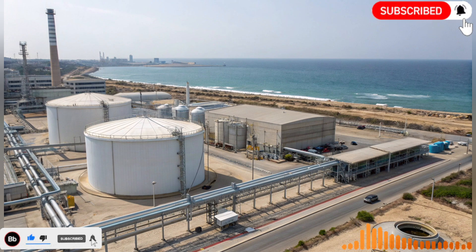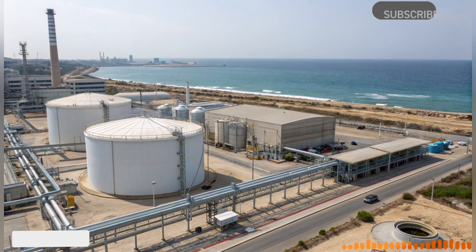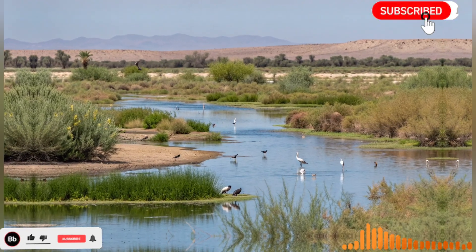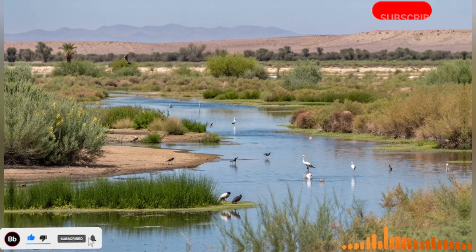This massive undertaking involved overcoming significant geographical challenges. Engineers had to design systems capable of lifting water over high elevations, crossing valleys, and ensuring minimal losses due to evaporation. Advanced pumping stations and gravity-fed pipelines were employed, demonstrating a remarkable blend of technology and ingenuity. Each section of the system was meticulously planned to optimize efficiency and ensure a continuous water supply even in the driest seasons.